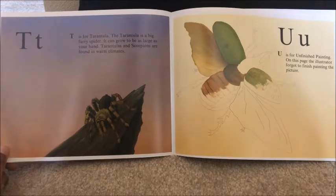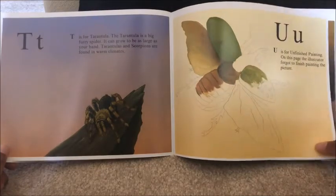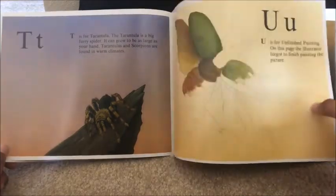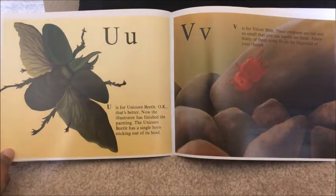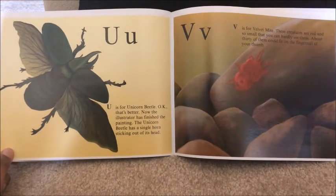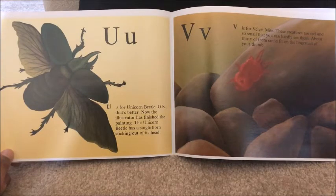U is for unfinished painting. On this page, the illustrator forgot to finish the painting. U is for unicorn beetle — okay, that's better. Now the illustrator has finished the painting. The unicorn beetle has a single horn sticking out of its head.